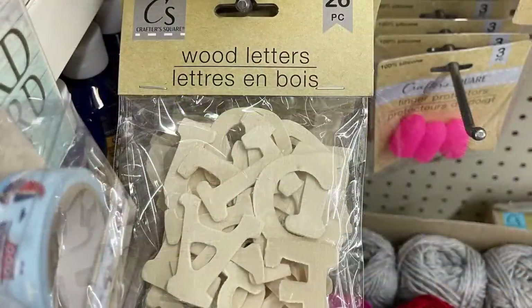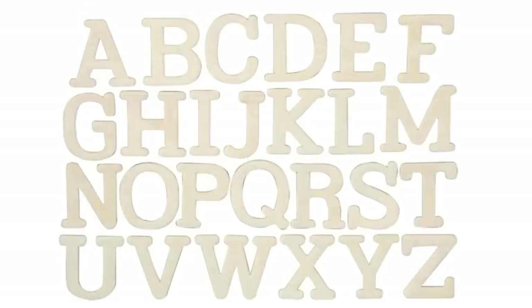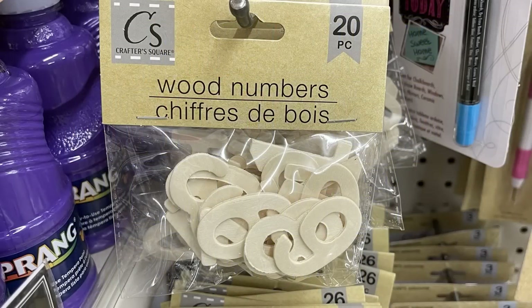They had the Crafter Square wood letters — the 26-count pieces, about an inch tall. You could also get the wood numbers; you get 20 numbers in that package.